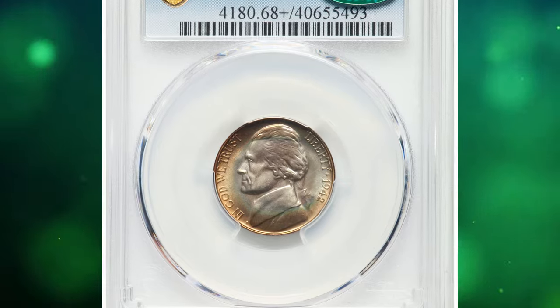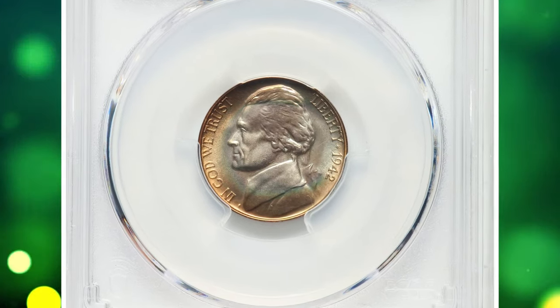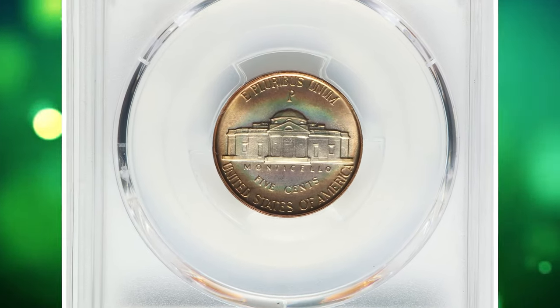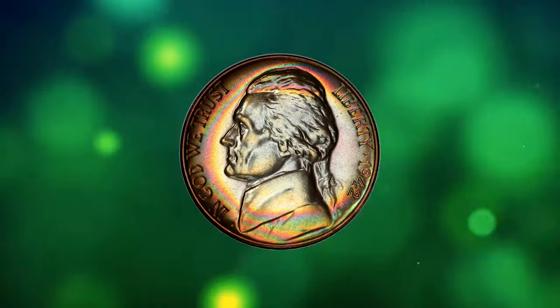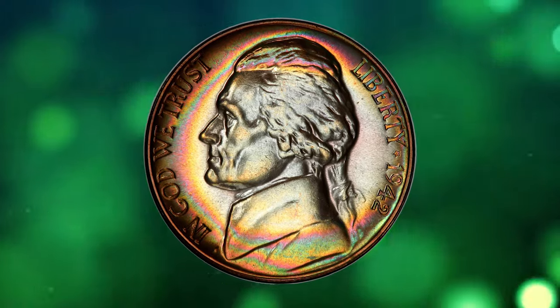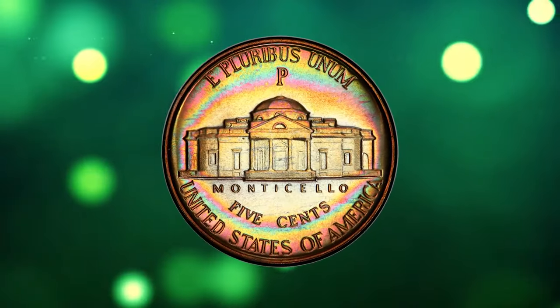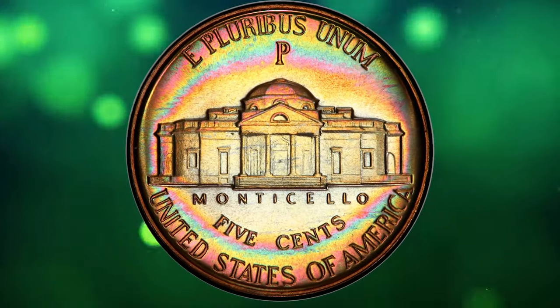Number 2: Rainbow Tone 1942 P Jefferson Nickel, Type 2 variety, graded as PR68 Plus by PCGS and later approved by CAC. According to Heritage Auctions, this 1942 P Type 2 Jefferson Nickel serves as the main PCGS CoinFacts plate coin for the issue.